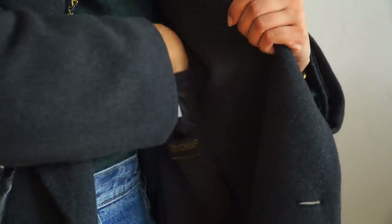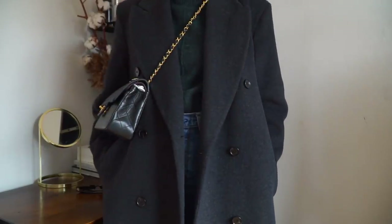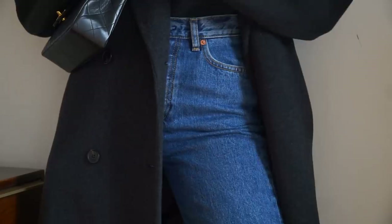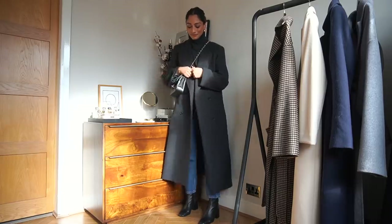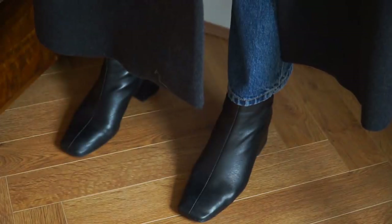I kind of see this as my running about outfit. It's really great for a full day's wear when you have loads of errands to do because it's really practical. It keeps you warm, and I remember a lot of people being concerned about my ankles during winter. I love the fall of these jeans — they're the perfect cut so I don't have any ankles showing, so I don't feel cold at all.